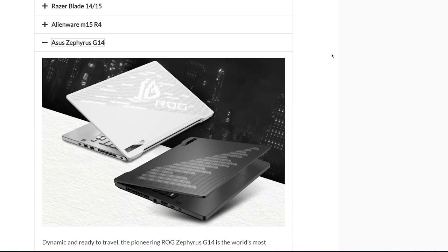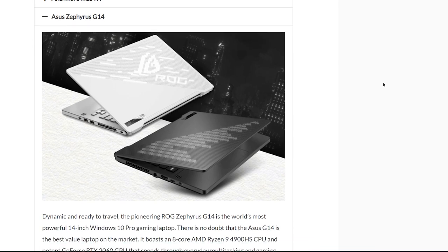Next is the Asus Zephyrus G14. Asus has been releasing amazing laptops for several years, and the Zephyrus is known as one of the most powerful laptop options you can get. One particularly cool feature is that when you open the lid, it acts as a hinge that lifts the computer up for better airflow. If you're going for really hardcore graphic work, this might be the best option for you.